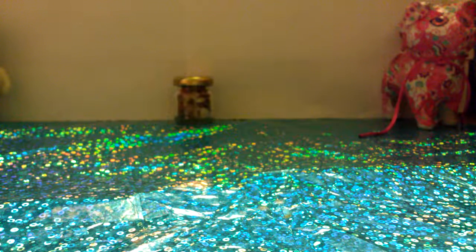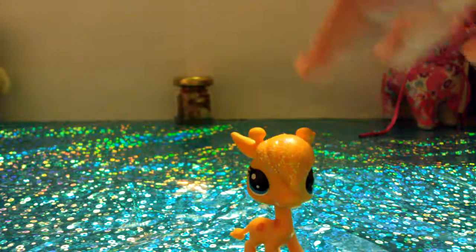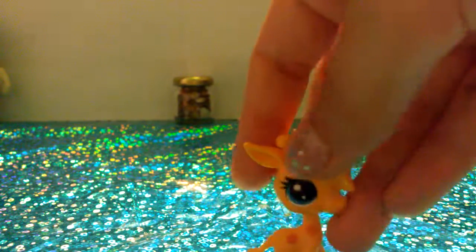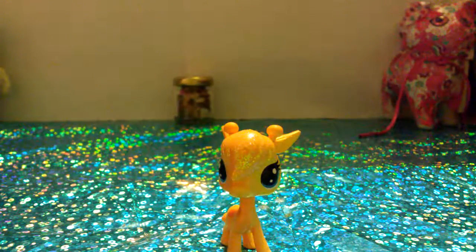The next category we're going to do is giraffes. I only have two giraffes. The first giraffe is a baby giraffe — I already have it, but I actually want to keep this one. The one I already have has a little spot of paint on it, and that kind of bothers me. This one is in pretty good condition, and I love the glitter.